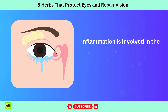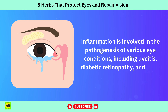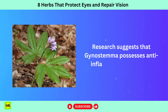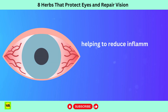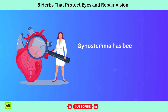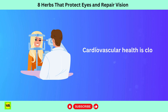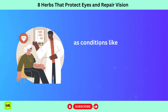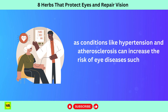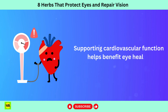Inflammation is involved in the pathogenesis of various eye conditions, including uveitis, diabetic retinopathy, and AMD. Research suggests that gynostemma possesses anti-inflammatory attributes, helping to reduce inflammation and prevent damage to ocular tissues. Gynostemma has been traditionally used to support cardiovascular health. Cardiovascular health is closely linked to eye health, as conditions like hypertension and atherosclerosis can increase the risk of eye diseases such as AMD and glaucoma. Supporting cardiovascular function helps benefit eye health.